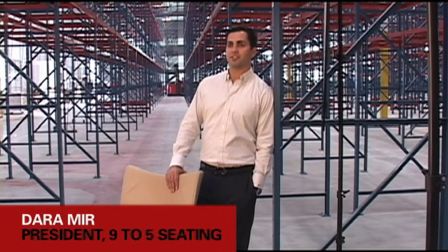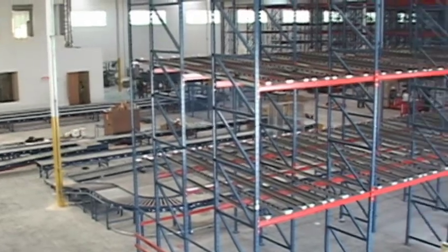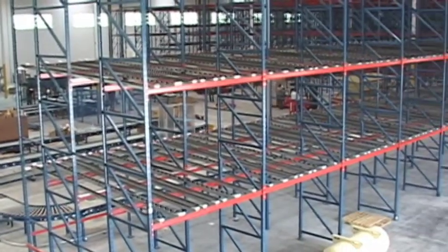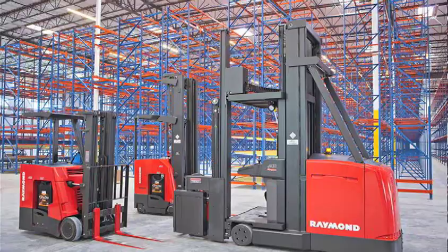9 to 5 Seating is a vertically integrated manufacturer of contract office seating. 9 to 5 Seating selected Hawthorne, California to build our new manufacturing facility. We looked at many different avenues and options and talked to several major manufacturers, and ultimately decided to go with Raymond Material Handling to help us with the design and implementation of the new facility.